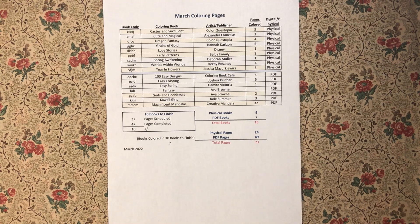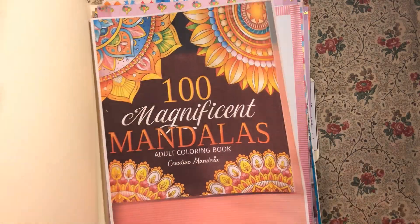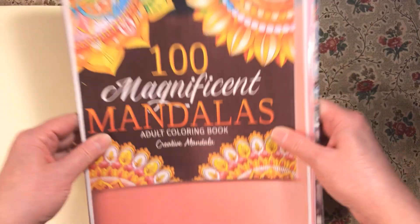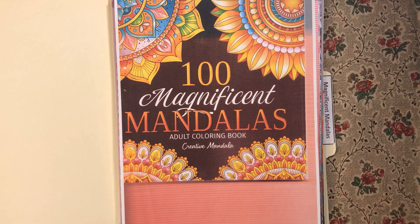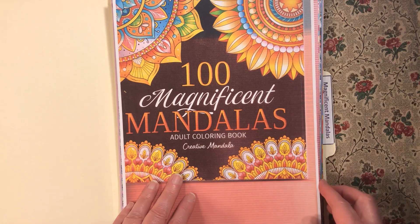Let's get into the 10 books to finish first. I have '100 Magnificent Mandalas.' This was part of my March Mandala Madness where I wanted to do 31 pages in 31 days. I actually completed the goal with 32 pages — one extra, which is great. I did them all early. I had a lot of fun doing this and I did not get bored. In fact, I really had to stop myself from doing more because I could have continued, but I didn't want to end up with all mandalas at the end of the month, so I forced myself to stop.